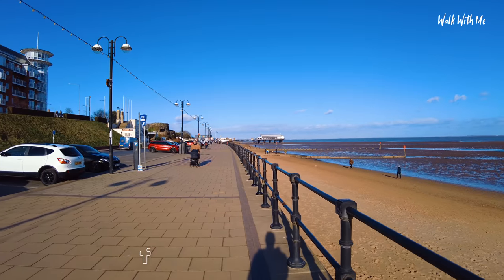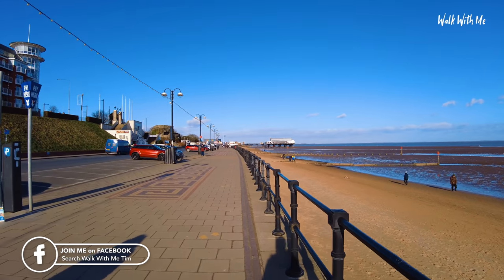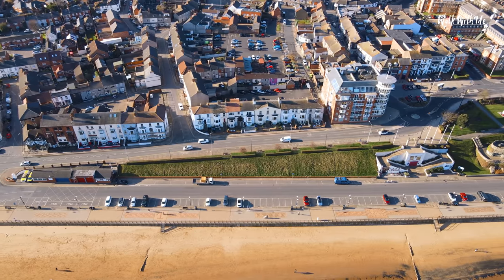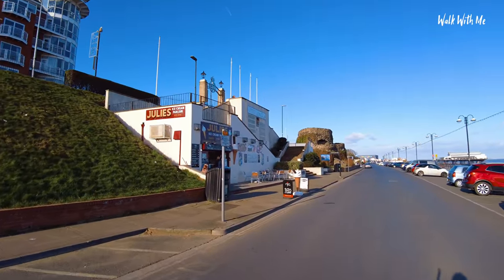What I love about Cleethorpes, very similar to Mablethorpe, is that it's quite a small seaside resort. You've got a little fun fair just in front of us, a few amusements dotted around as well. Jules ice cream parlour is open and there are a few people outside having a cup of coffee — a bit too cold for me to get an ice cream today though.